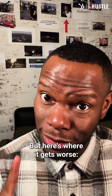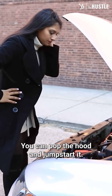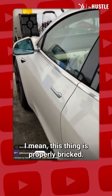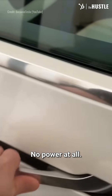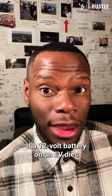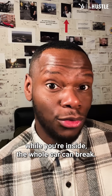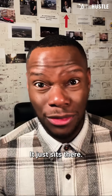But here's where it gets worse. EVs don't break down like normal cars. With a normal car, you can pop the hood and jumpstart it. EVs, not so much — this thing is properly bricked. No power at all. Can't even open the doors. If a 12-volt battery on an EV dies while you're inside, the whole car can break: no neutral, no doors, no power. It just sits there.